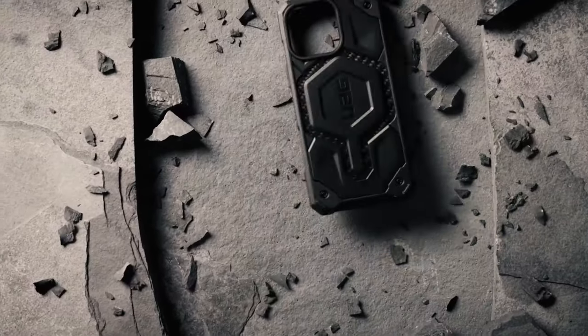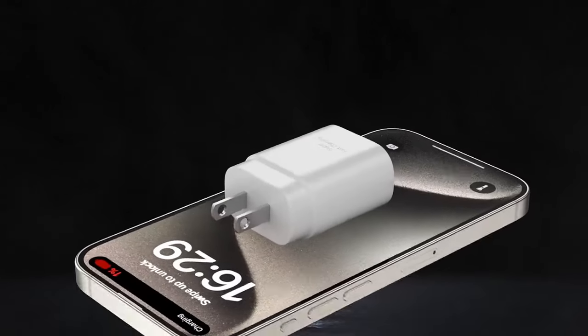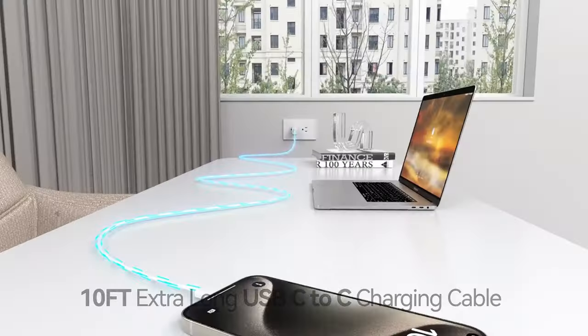So guys, this was the video about the 20 best iPhone 16 Pro Max accessories. All the links are given in the description — do check them out. Thank you.